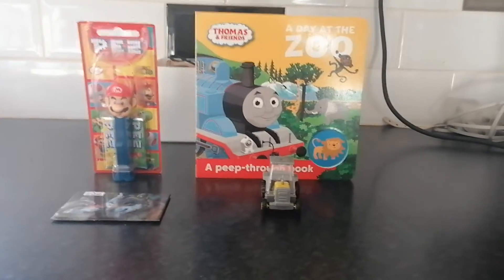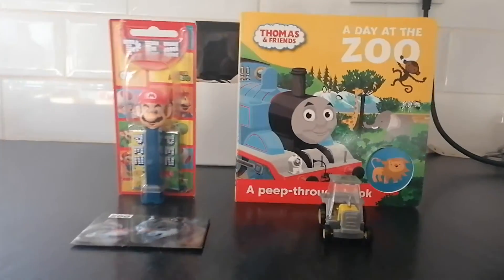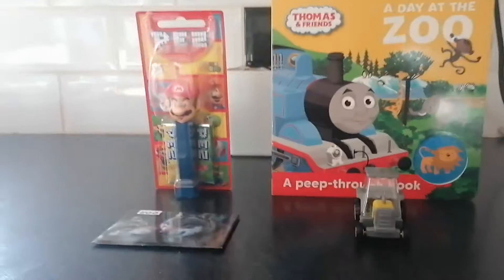Hey guys, it's me again, and today I'm going to be doing a book, toy, and item update for May 26th, 2021.